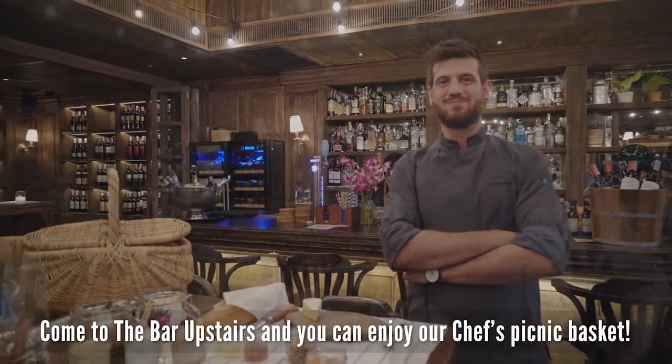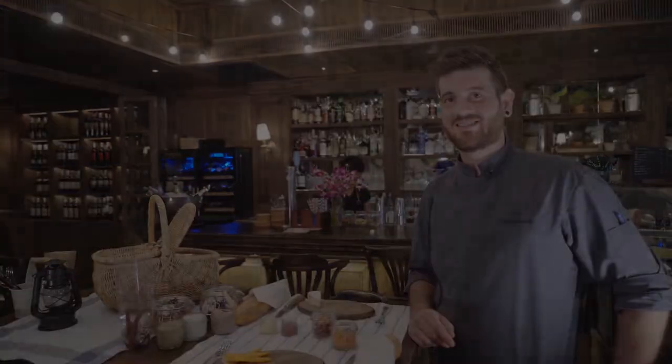Come to the bar upstairs and you can enjoy our chef's picnic basket. Go to the bar!